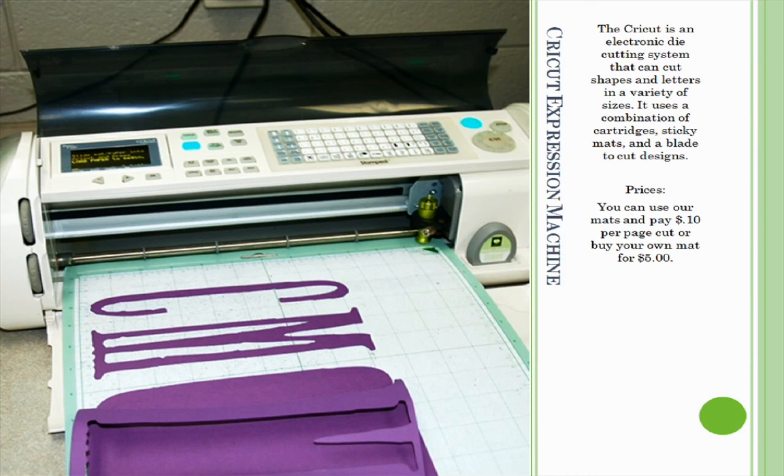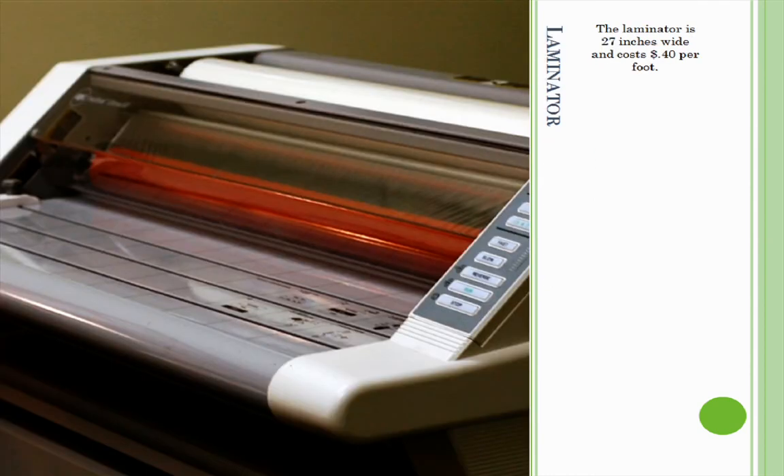One of our most popular services is the laminator. The laminator is 27 inches wide and costs 40 cents a foot. Thank you for touring the CMC. We look forward to seeing you soon.